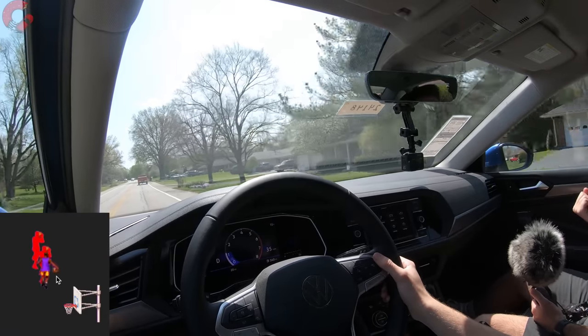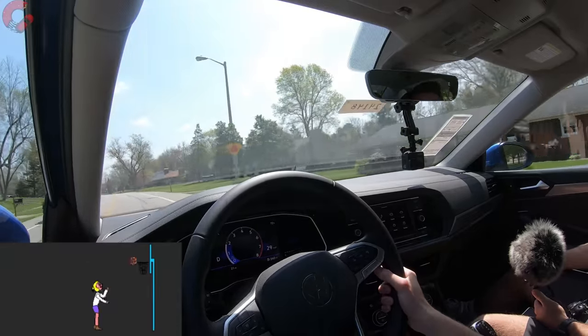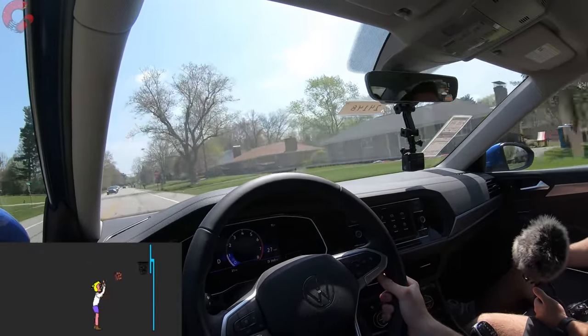For our slam dunk and air ball: the slam dunk goes to the new engine for 2022 — a big improvement with a lot of torque and great fuel economy, solid through and through. We're also big fans of the styling and space the Jetta offers. On the air ball side, the biggest issue is the backup camera, which is strangely low resolution and not good looking, even for this class of vehicle.